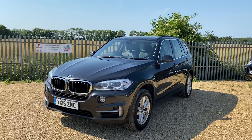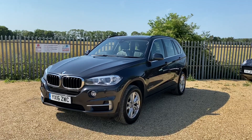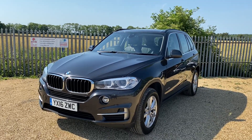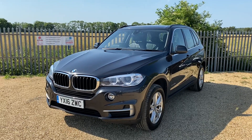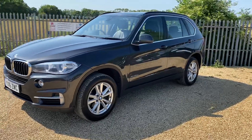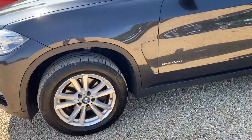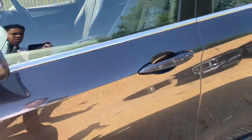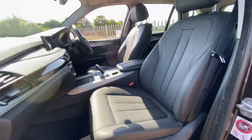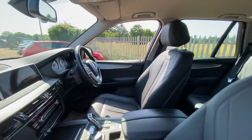Hello and welcome to Car Fam. We have this lovely BMW X5 — it's the two-litre xDrive 25d SE, with 100,000 miles on the clock, automatic, and four-wheel drive. Finished in a lovely gloss grey, as you can see, it's a 2016 model with lovely alloy wheels and full leather interior in black, with a lovely widescreen infotainment system.